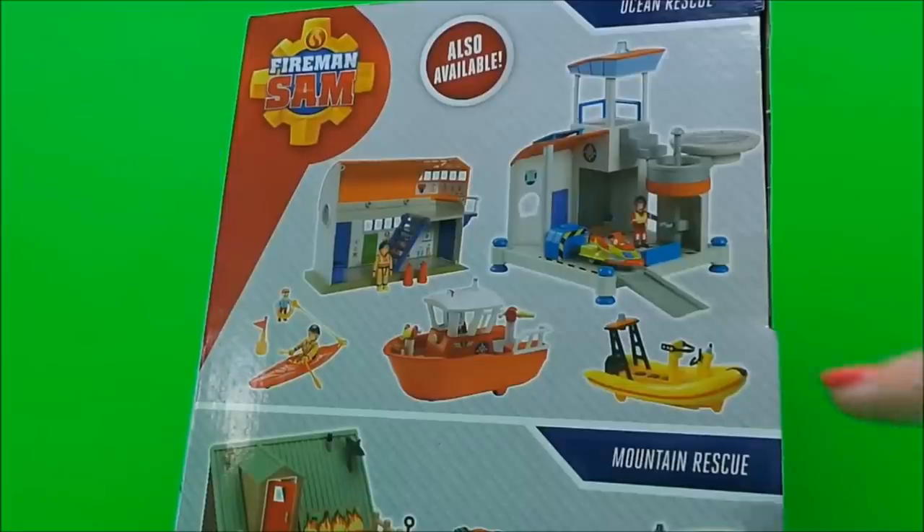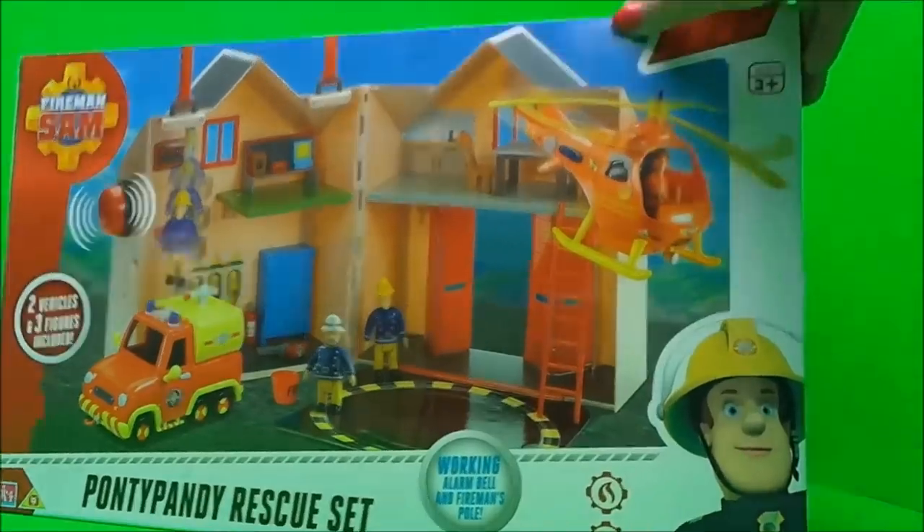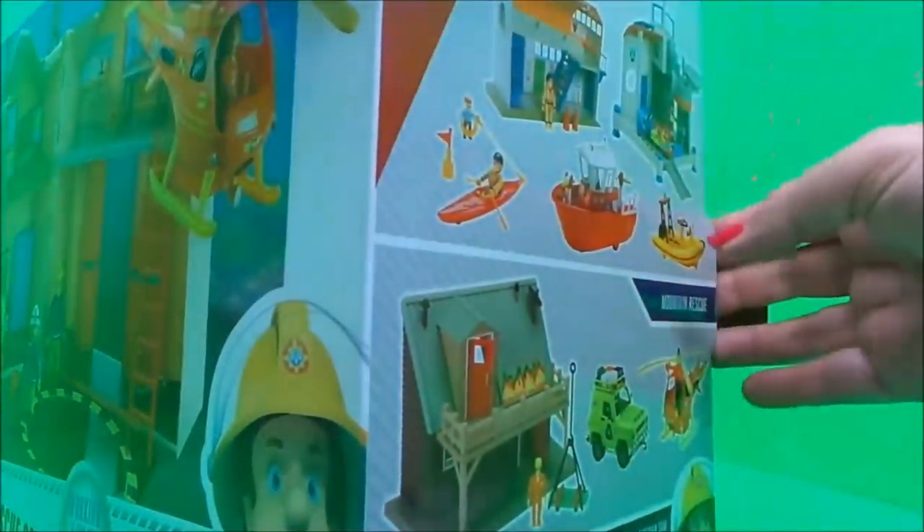Also available are ocean rescue vehicles and buildings, and mountain rescue vehicles and a building. So then guys, I can't wait to see what's in the box — let's take a look.